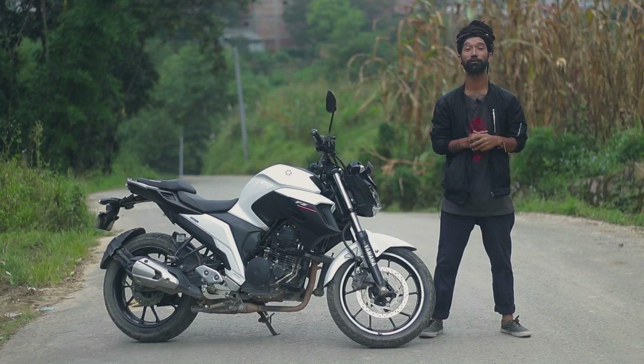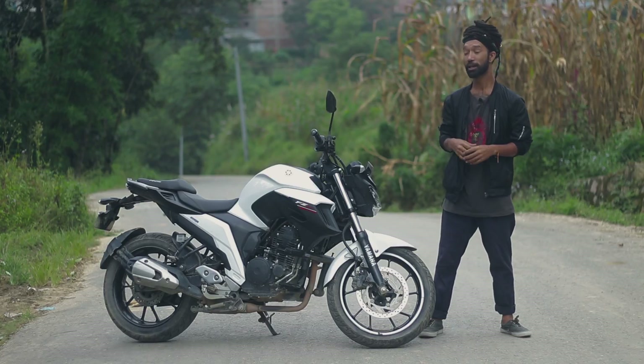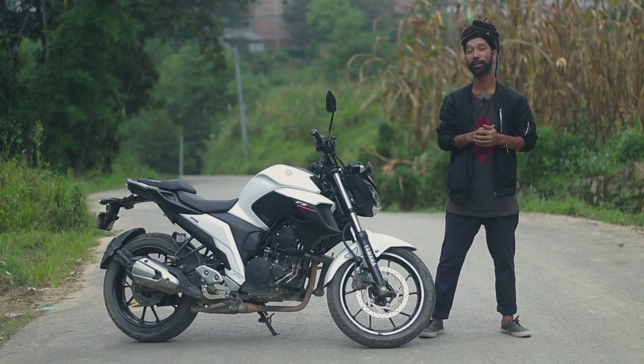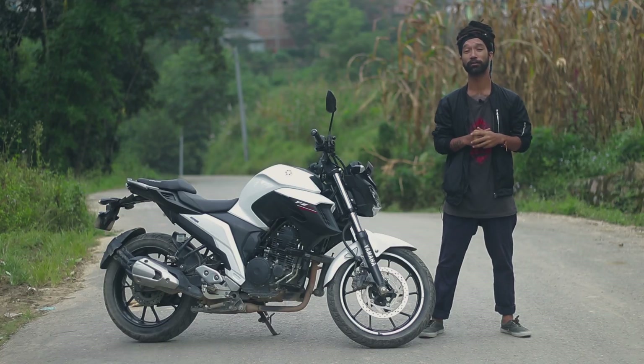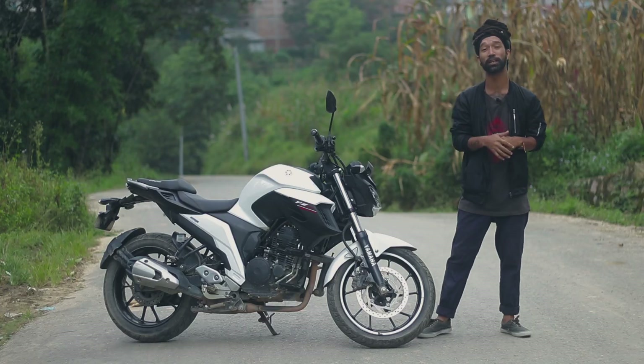After the huge success of the FG150, Yamaha has launched the slightly more powerful and slightly bigger FG250, keeping a similar look. Not only because of its power but also due to its low maintenance cost, it has become a popular bike among stunt riders in Nepal. Yamaha is flooding the market with these beasts, so go and get yours.